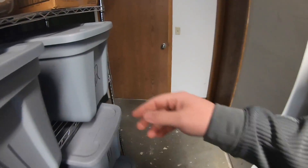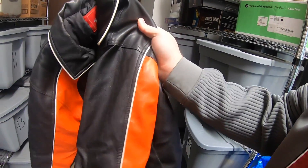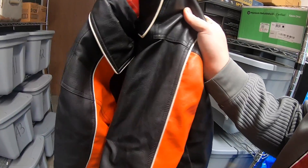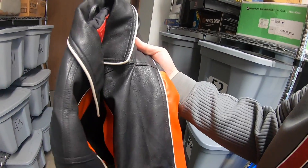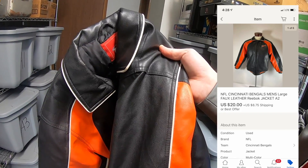Sold that Bengals leather jacket. This is part of all that stuff I bought in Louisville, so I don't think I have much into it. I listed it for $30 or best offer. Somebody sent me an offer of $20 plus shipping. This is actually a pretty timely sale because the Bengals just got their first win yesterday against the Jets. It's going to a Bengals fan down in Georgia who's also a viewer — goes by Chica DS Treasures. Thank you very much for the business.